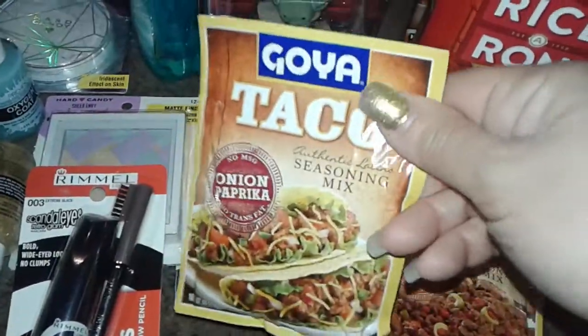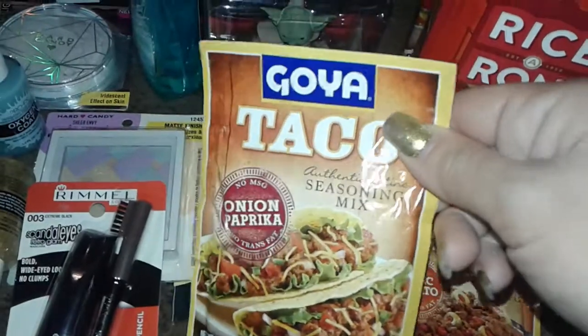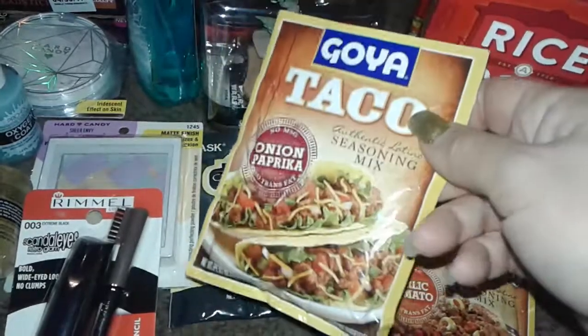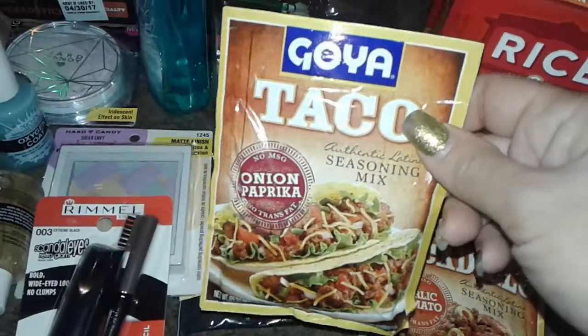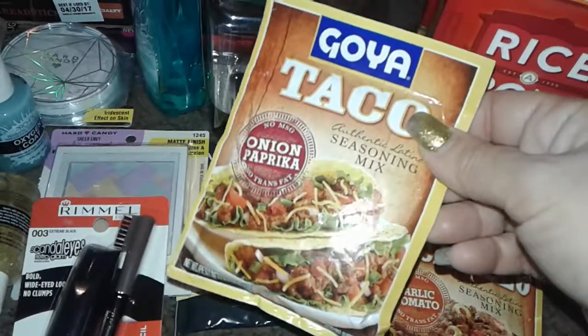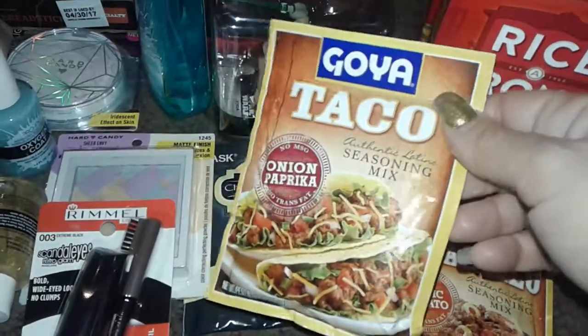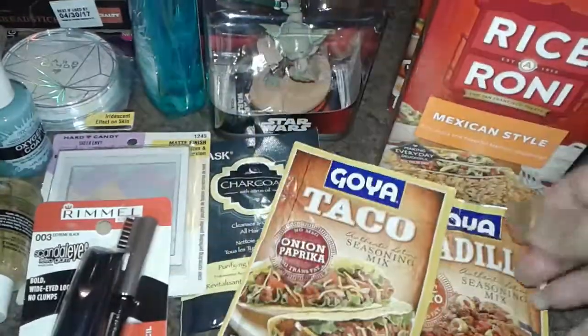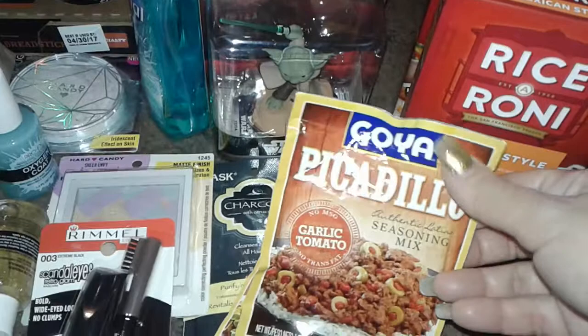The first thing I never seen before is a seasoning pack of onion paprika taco mix from the Goya brand. I can make tacos of any kind — I really like to try different types of seasonings. This was just 89 cents so I grabbed one just to see what it tastes like, nothing special.